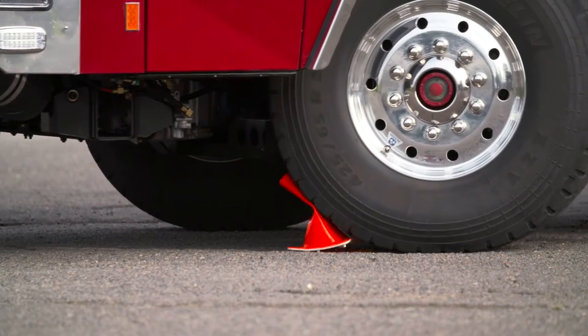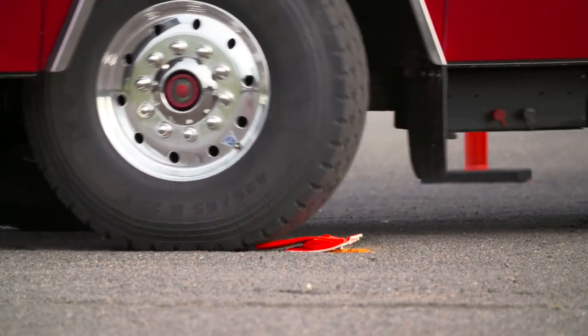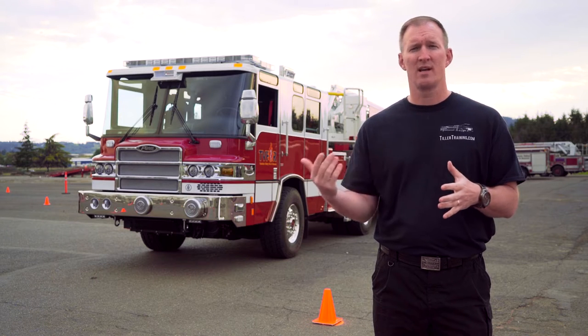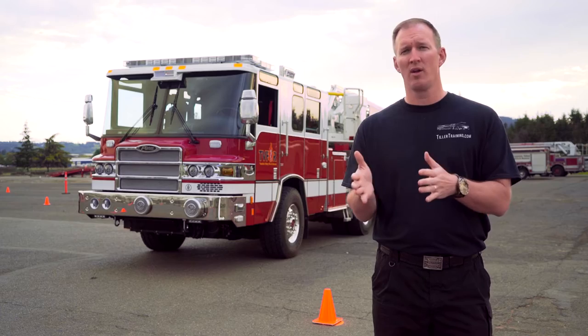The great thing about cones and pylons is we can hit them. In some ways we want them to hit them, because when they do that they're able to build spatial awareness. The next time they come around they can actually figure out where they are. We'd much rather have them hit the pylons and cones rather than real objects in the street.